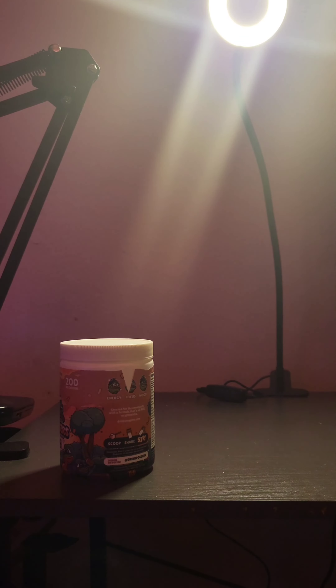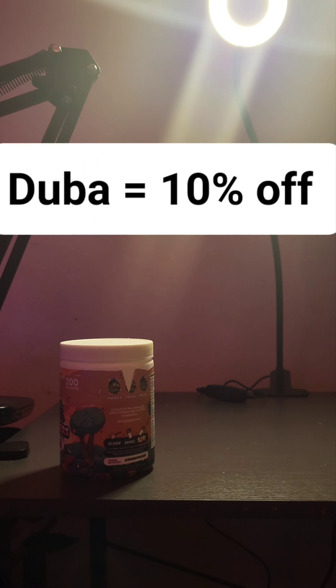Go ahead and mix it up and see how it tastes. If you're curious to try this yourself, you can use my promo code 'duba' for 10% off your next order.